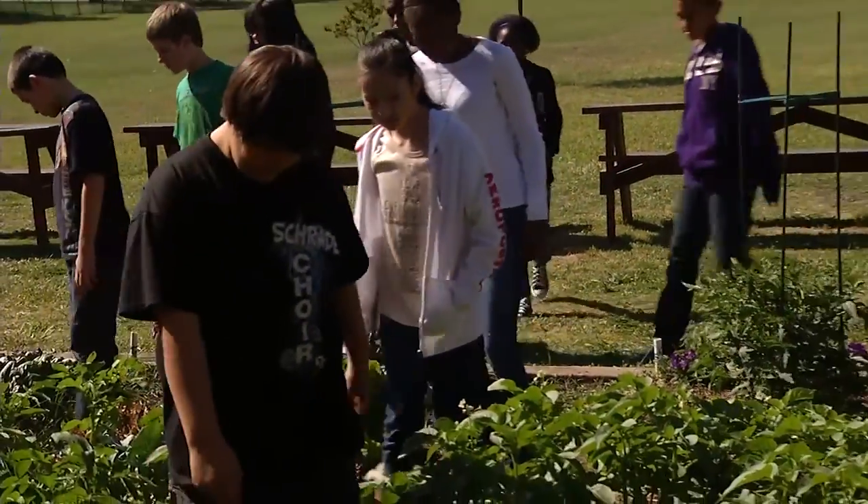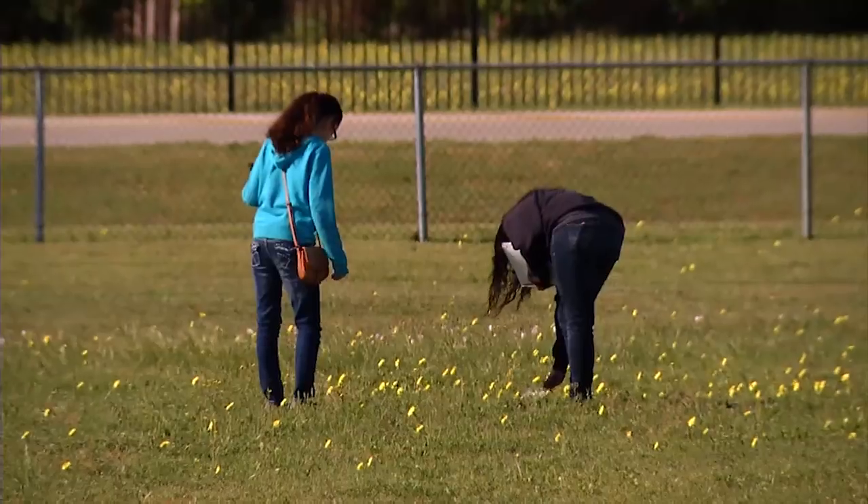Each one of them takes something home and if they want to, they plant it. A lot of times I get pictures when I come back of how their plants have grown, and one girl just told me that her cantaloupe has spread out about two to three feet from its little seedling. So they get to see it from the very beginning all the way through.